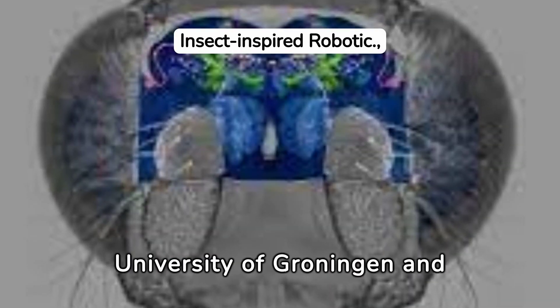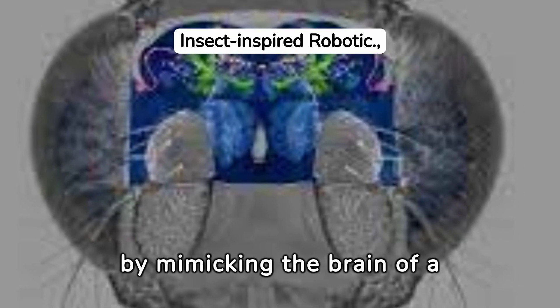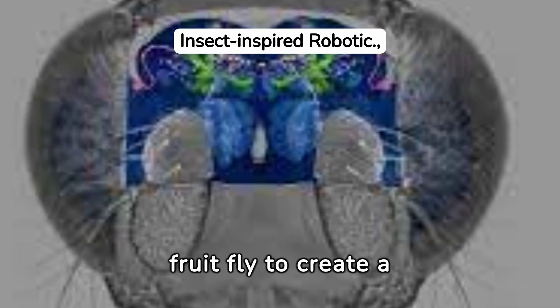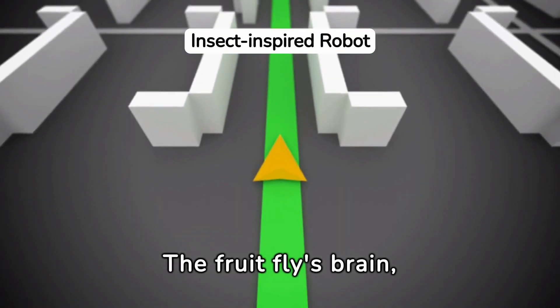Researchers from the University of Groningen and Bielefeld University have taken a unique approach by mimicking the brain of a fruit fly to create a robot that can navigate with ease, avoiding collisions.